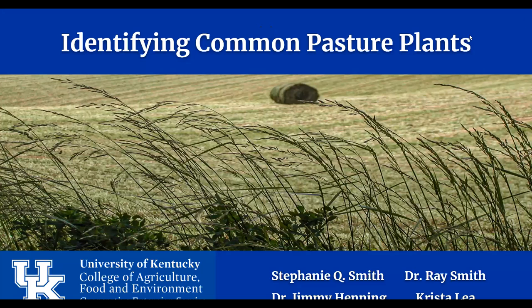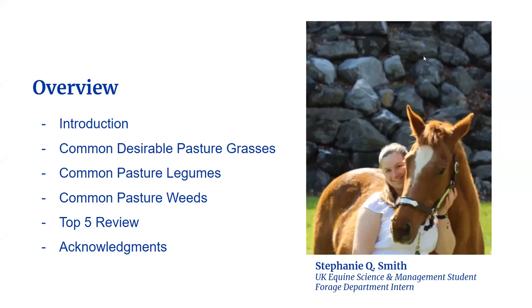Hello and welcome to identifying common pasture plants. My name is Stephanie Smith and I'm an equine science and management student at the University of Kentucky. One of my projects as an intern with the UK Forage Group was to put together this video to teach you how to easily identify common pasture plants.